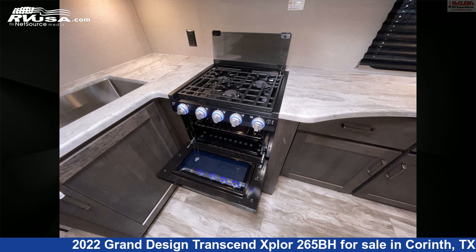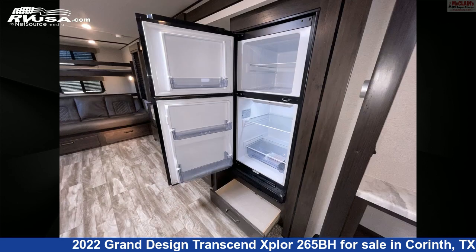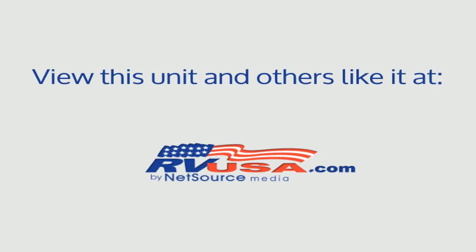The unloaded weight of this 2022 Grand Design Transcend Explore 265BH is 6,327 pounds. For more information and pricing on this unit, and to see all units available for sale by McLean's RV Superstore, visit rvusa.com.